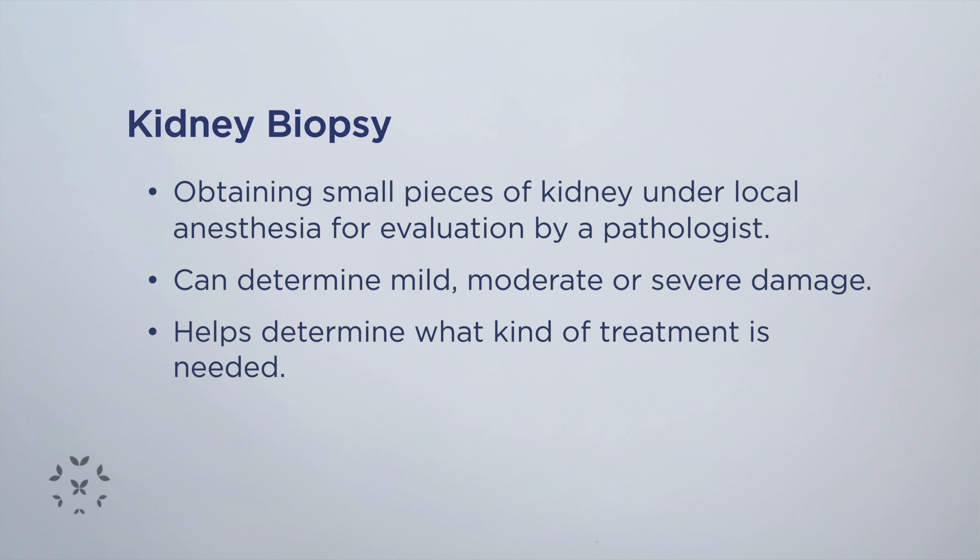Depending on that kidney biopsy result, that basically helps us figure out what kind of treatment is needed to try to decrease the inflammation in that kidney and to decrease the chances of those kidneys getting worse over time.